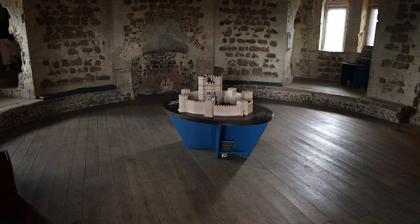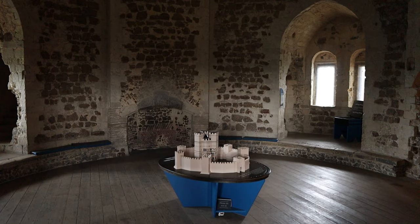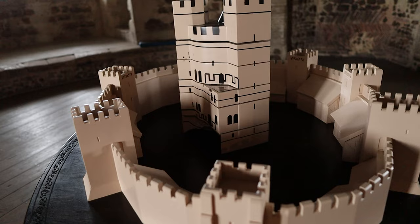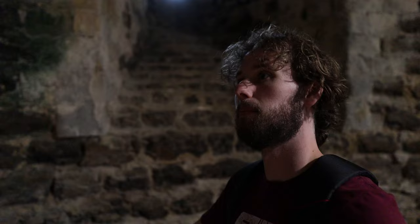So here we are now inside Orford Castle — very echoey. This castle was founded by Henry II in 1164. It was originally this keep and then it was surrounded by a big curtain wall which you can see here on this model. But the curtain wall has slowly been dismantled and the castle was functioning, I think, until the 17th century. So let's have a look.